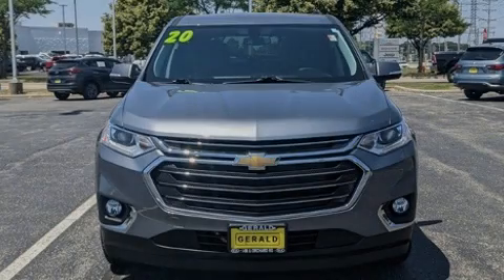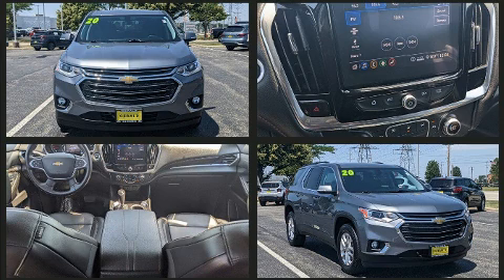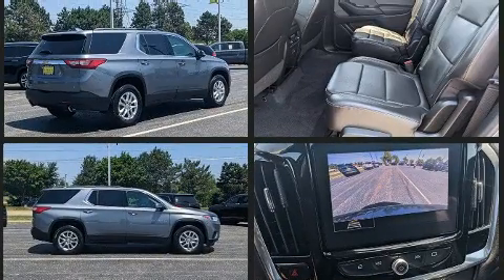Familiarize yourself with the 2020 Chevrolet Traverse. With fewer than 25,000 miles on the odometer, this four-door sport utility vehicle prioritizes comfort, safety, and convenience. It features a front-wheel drive platform, an automatic transmission, and a refined six-cylinder engine.